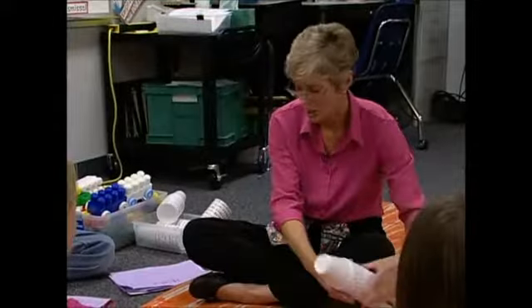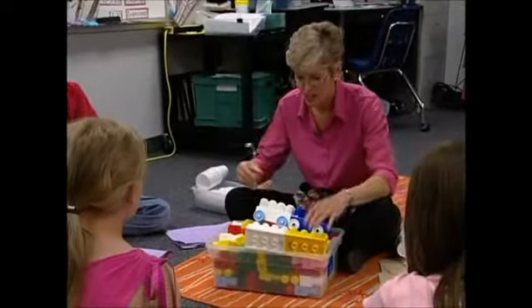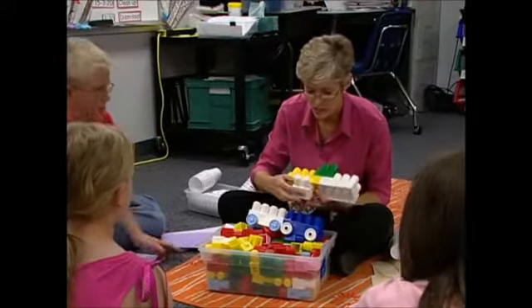And then the third option you can have, as you know, Mrs. Blair brought all of these wonderful blocks in, and some of you have used these before. On the blocks, she's got some combinations and some singles.